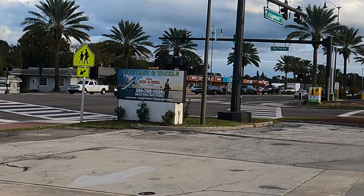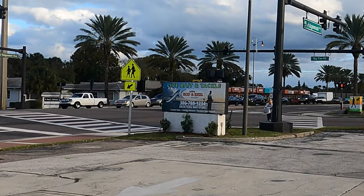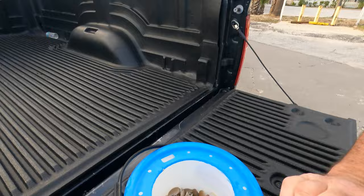We're over here at Rod and Reel, our local bait shop. I picked up some fiddlers and some live sand fleas. We're gonna see which one works best tomorrow — we're gonna have a little bait competition, put them together and see what we catch.